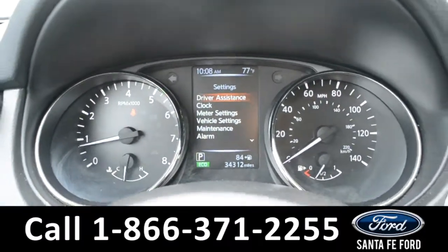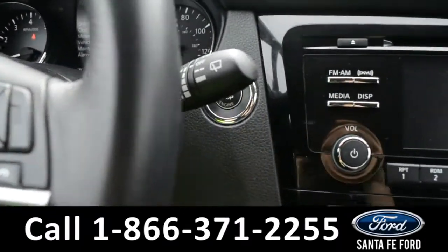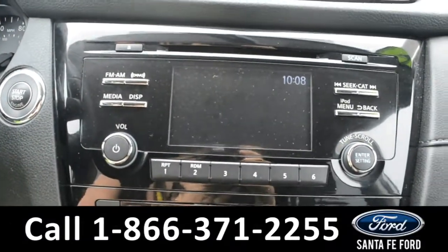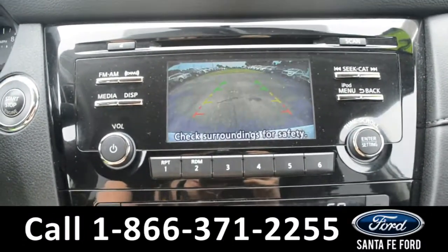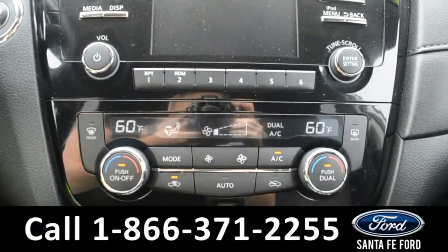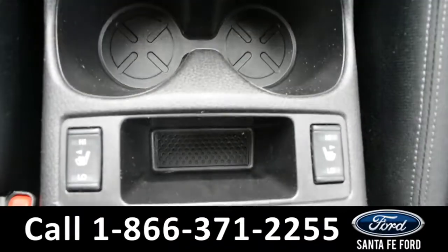Here's a quick look onto the dashboard and of the steering wheel. This vehicle is a push to start. Over in the media side, there is XM satellite radio. This is also where the vehicle displays its backup camera. Here's a quick look at the dual climate controls, and this vehicle does have heated front seats.